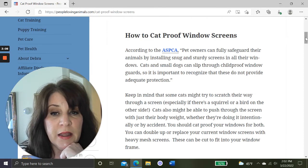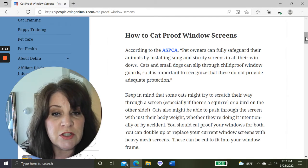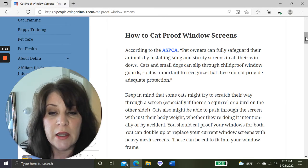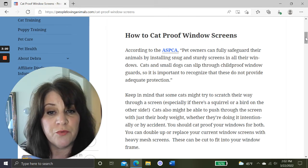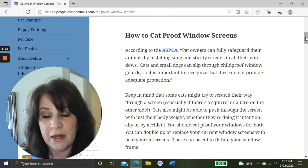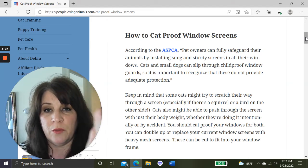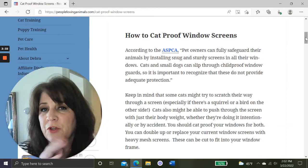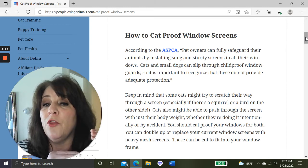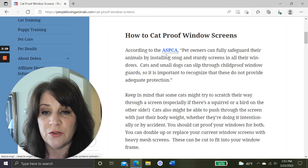According to the ASPCA, pet owners can fully safeguard their animals by installing snug and sturdy screens in all their windows. Cats and small dogs can slip through child-proof window guards, so it's important to recognize that those do not provide adequate protection. Those child-proof window guards with bars — cats can get through them no matter how fat you think your cat is. If there's a squirrel on the other side, they're going to get through. I'll give you a link to the ASPCA's article.